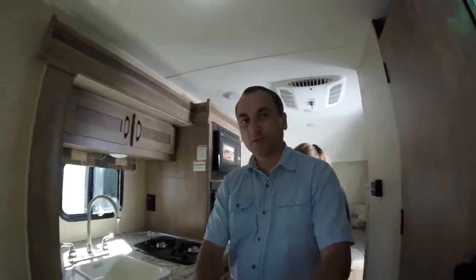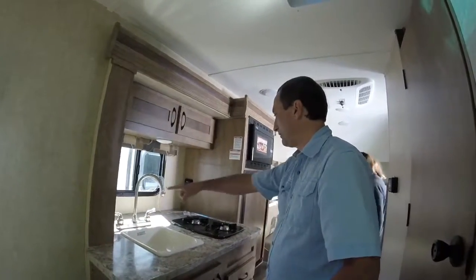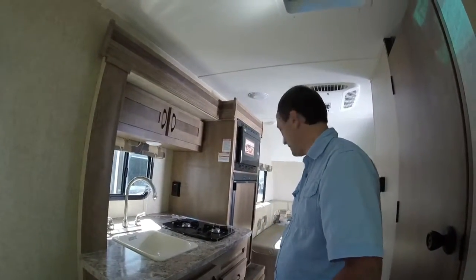We have a kitchen area here — pretty good amount of space back there for a poster or whatever.